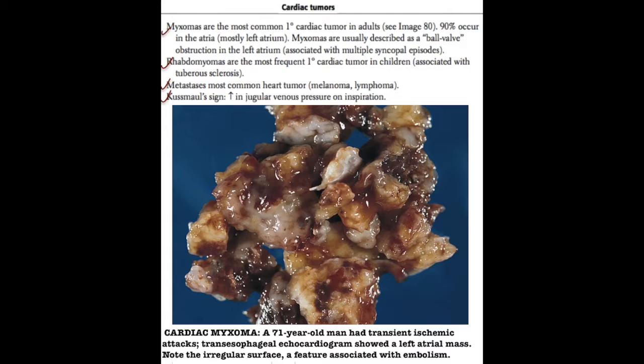Overall, the most common heart tumors seen are actually metastases that come from other primary cancers, and those include primarily melanomas and lymphomas, as well as head and neck cancers.